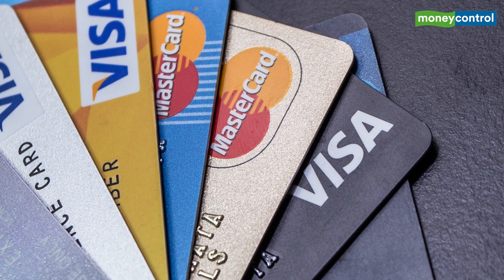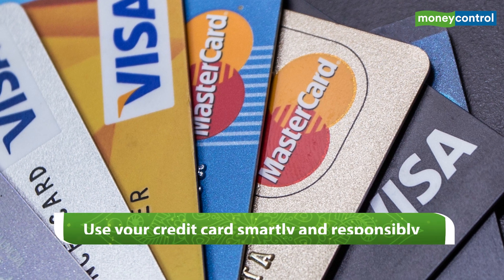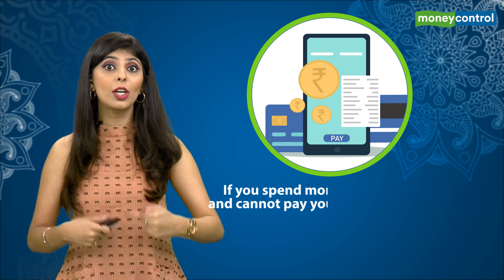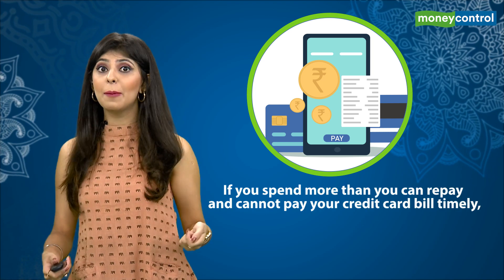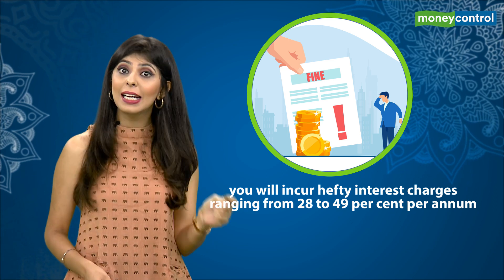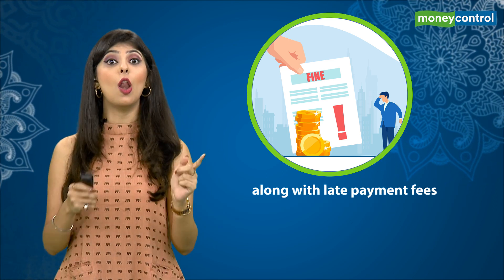Although there are many cards available in the market, what becomes critical when you get a card is that you use it smartly and responsibly. Since credit cards offer a significant interest-free period, there may be a tendency to overspend while travelling. If you spend more than what you can repay and cannot repay your bill timely, you will incur hefty interest charges ranging from 28% to 49% per annum, along with late payment fees. Thus, having a disciplined approach to your credit card behaviour is a must to avail the most out of it.